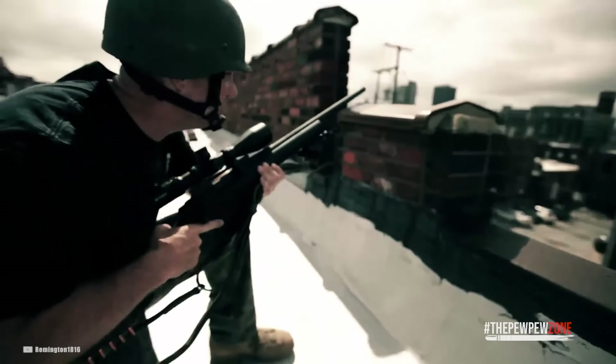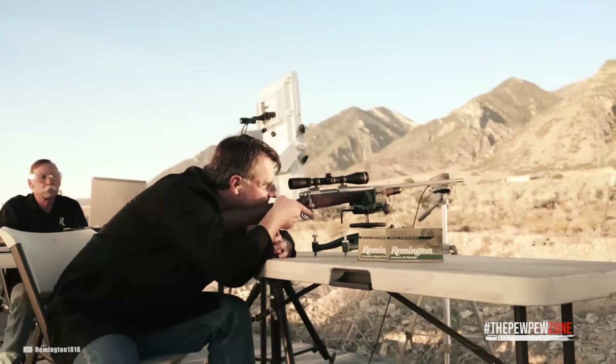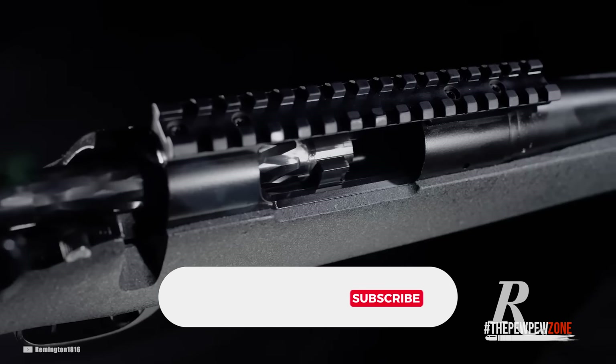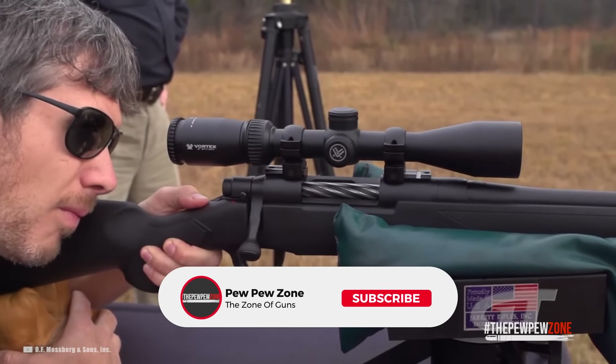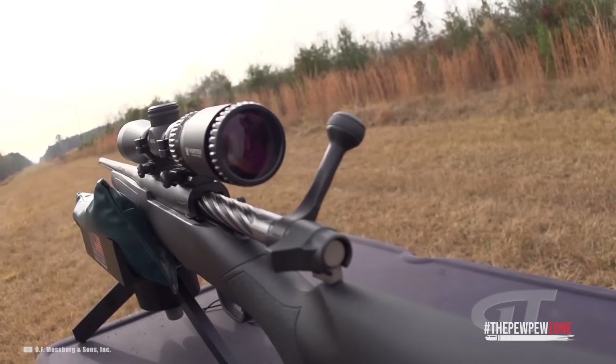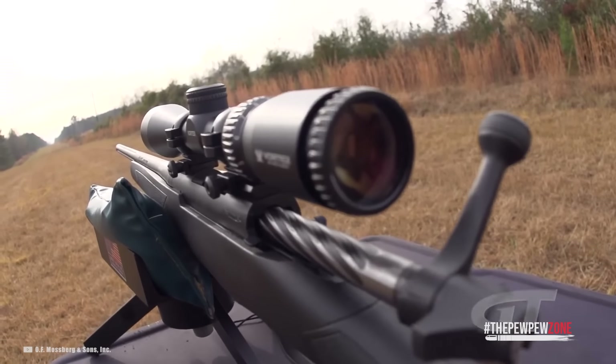And that's all I have for you in this video. If you feel like I left out other rifle models, let me know by commenting down below. Please click on the like, share, and subscribe buttons, and click on the little bell icon so you don't miss out on any new content. Thanks for watching and I'll see you in the next video.